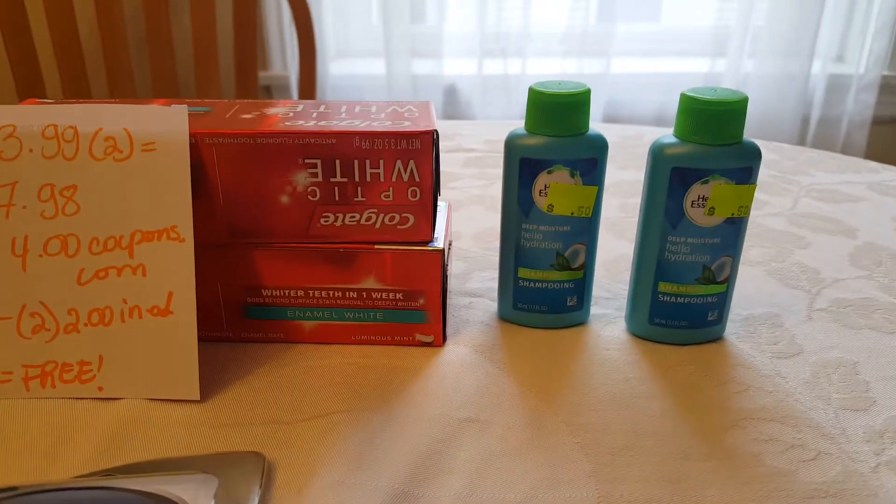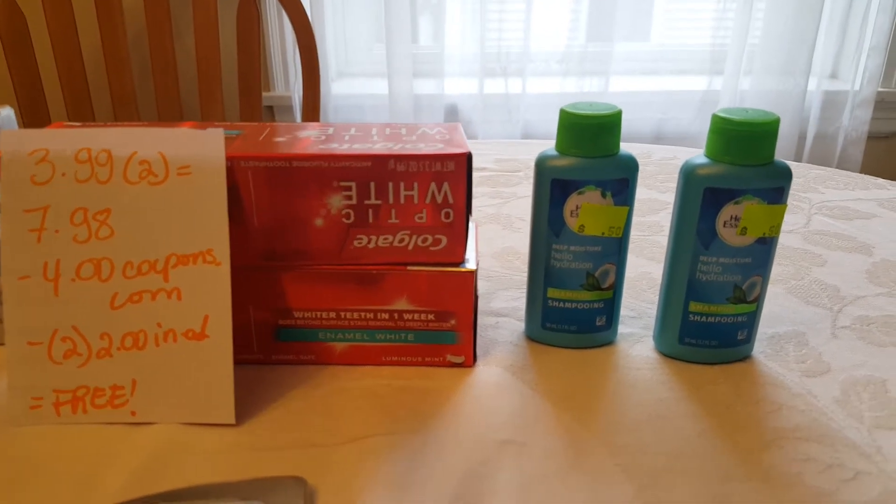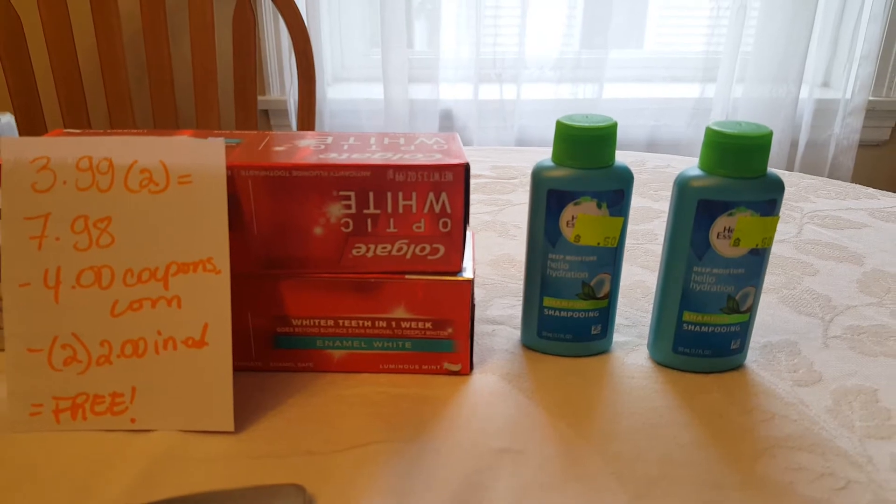These Herbal Essence — I found them before at $0.25, but my niece is going to be leaving soon for a trip, so I decided to purchase them at $0.50.